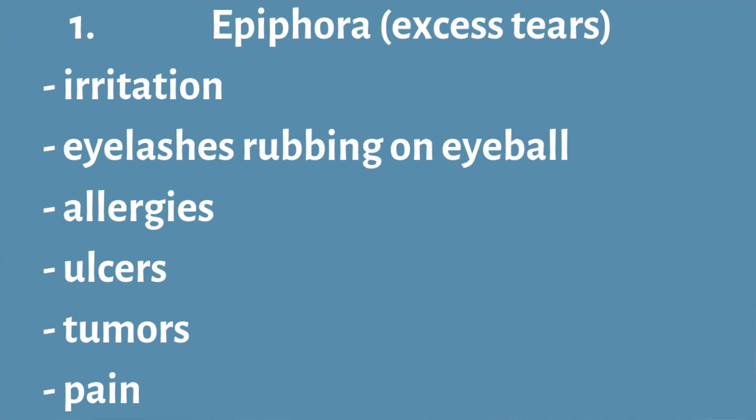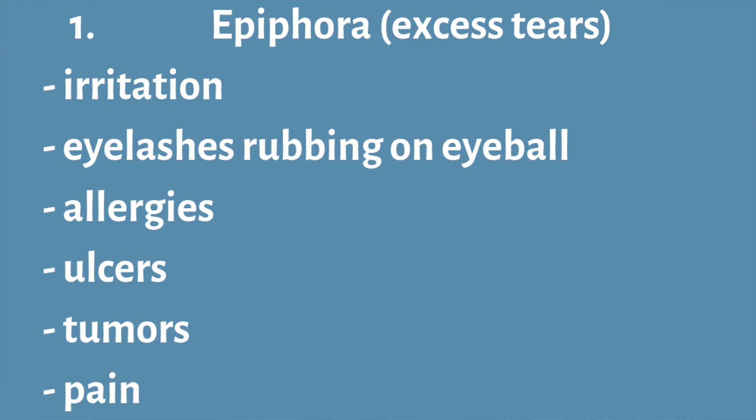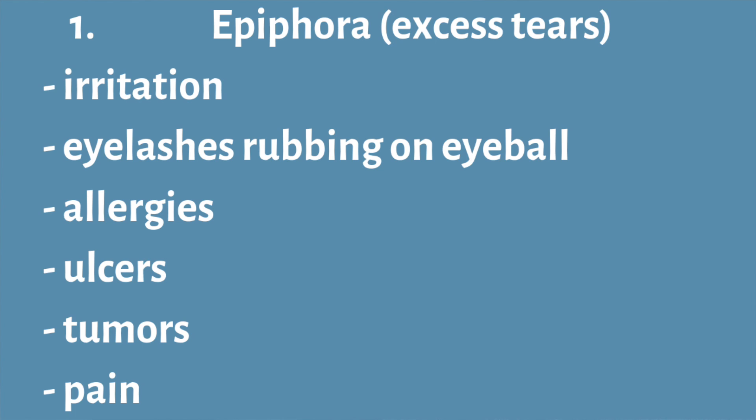The different causes of excessive tearing can include irritation to the eye or both eyes. Sometimes dogs have excessive eyelashes that rub on the eyeball itself, or they might have inflammation from allergies or some other physical irritation. Sometimes they can develop excessive tearing from corneal ulcers, tumors, and also just pain in the eyes.